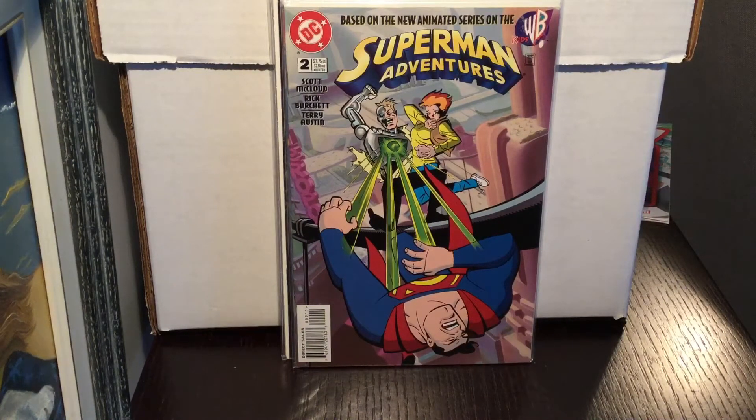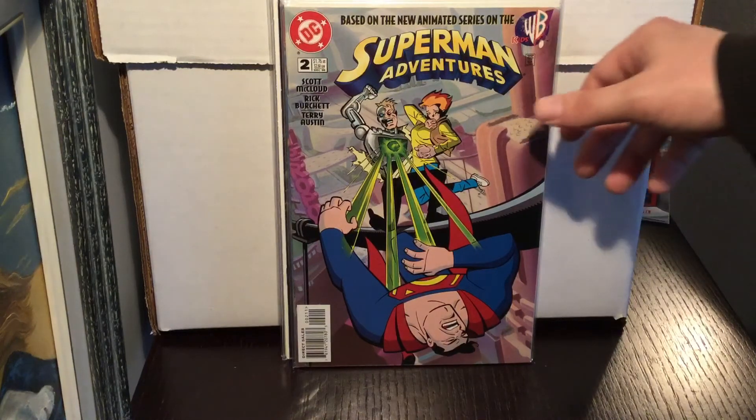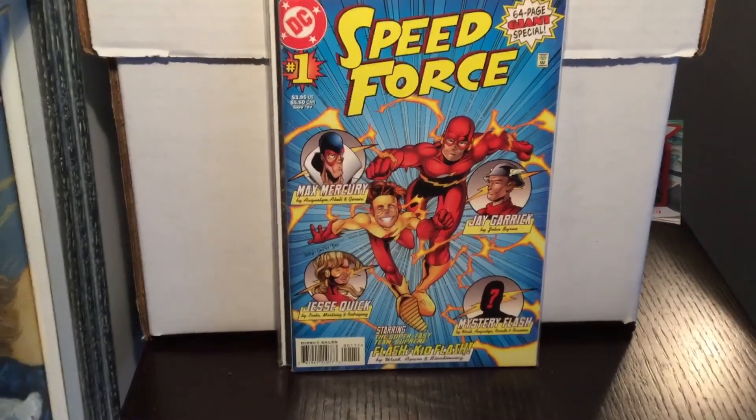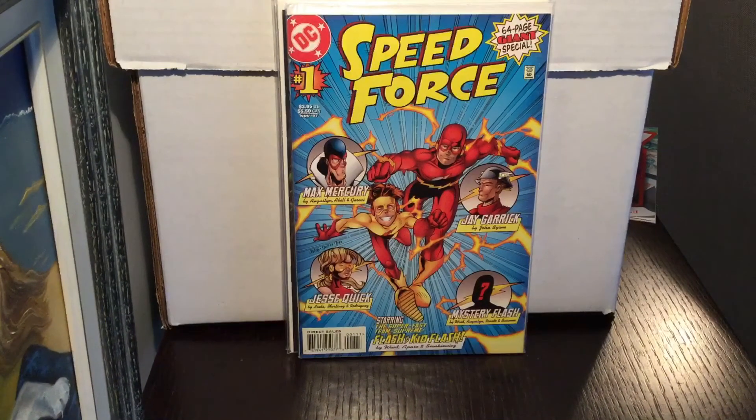Games showed off Superman Adventures so I went out and looked for it. I found number two since I already have a lot of this run — I don't have number five, which is the hot book with the first appearance of Live Wire. Then I found Speed Force #1, which actually has a first appearance of a villain called Blue Cobalt. You never know what they'll do on the Flash TV show — maybe the next villain could be Blue Cobalt.